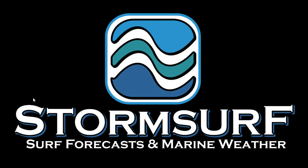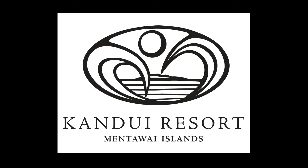Welcome to the StormSurf video surf forecast for the Indian Ocean for the week starting Sunday, March 23rd. Brought to you by Kandui Resort in the Mentawai Islands, an excellent surf destination.